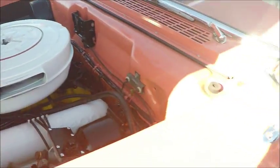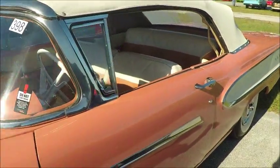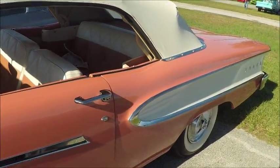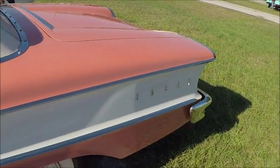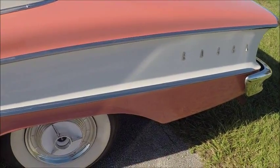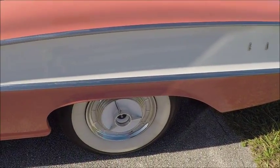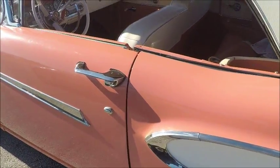That's the 400 engine, which is really 361 cubic inches and 400 pound-feet of torque. Very nice color combination here — coral and white, with wide white walls and full wheel covers.